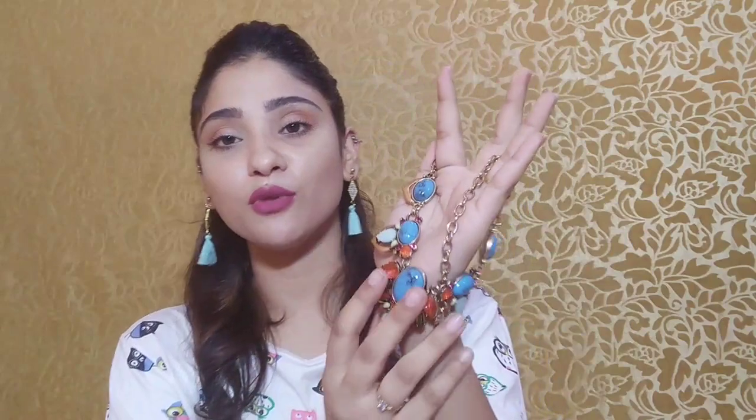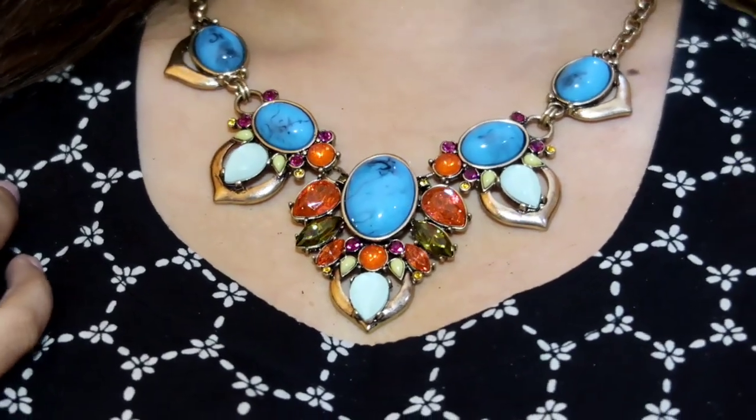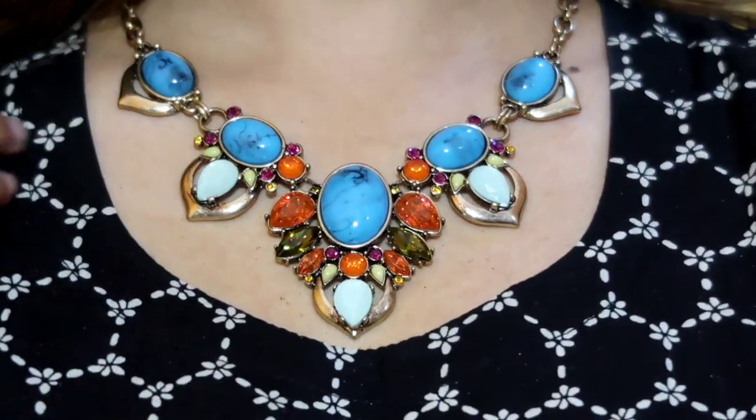The last bling I received this month is a statement neckpiece, and it really fits the rainbow theme — it has almost every color: blue, orange, green, red, pico green, and more. I think the ring and this neckpiece are very matchy-matchy because they have almost the same stonework. The quality is amazing and outstanding — it is very sturdy and beautiful.